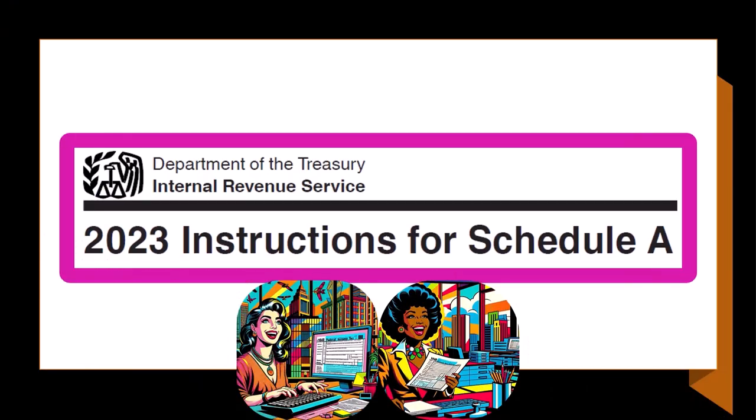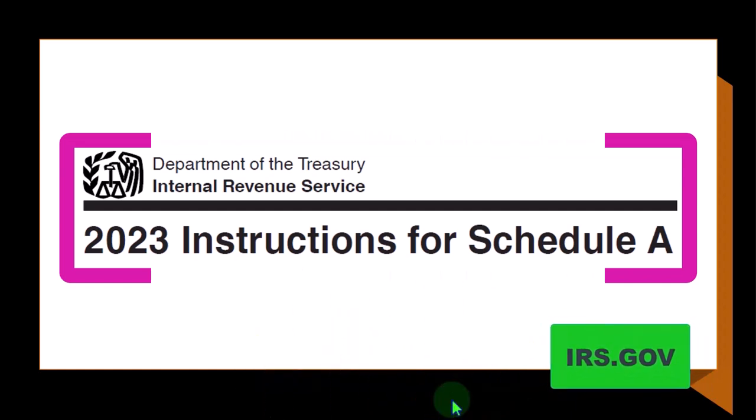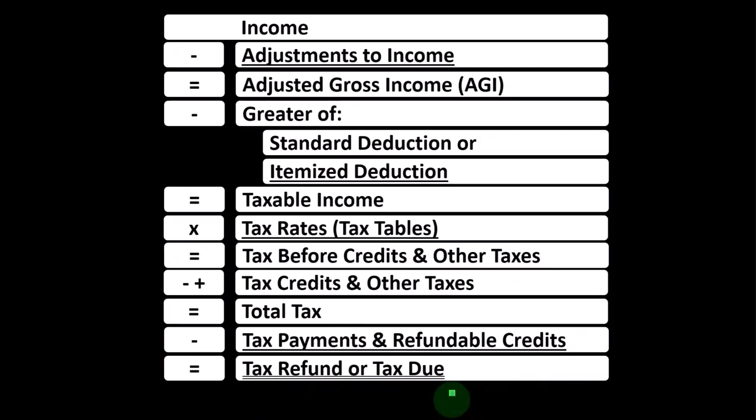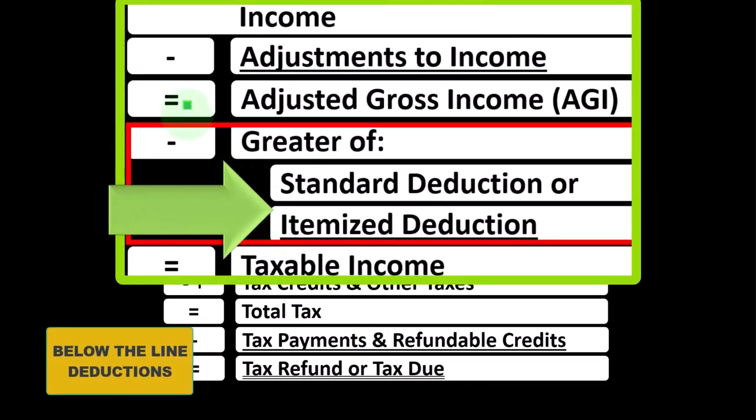Most of this information can be found in the instructions for Schedule A, tax year 2023, which you can find on the IRS website at irs.gov. Looking at the income tax formula, we're focused on what I would call the below-the-line deductions — more specifically, the itemized deductions.